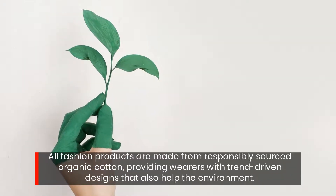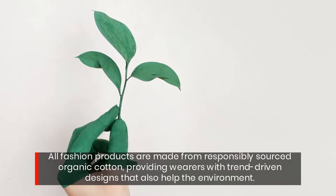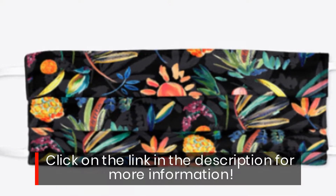All fashion products are made from responsibly sourced organic cotton, providing wearers with trend-driven designs that also help the environment. Click on the link in the description for more information.